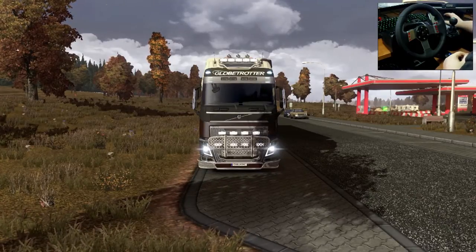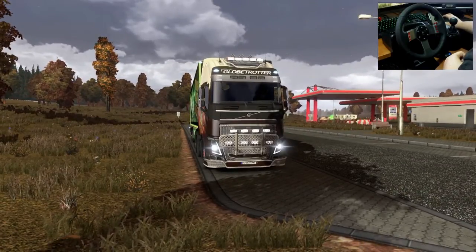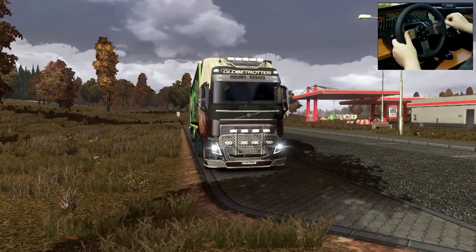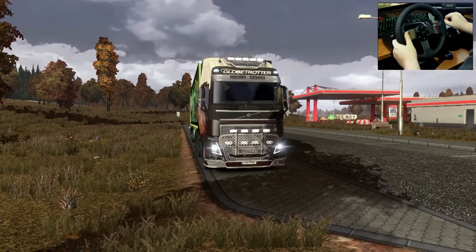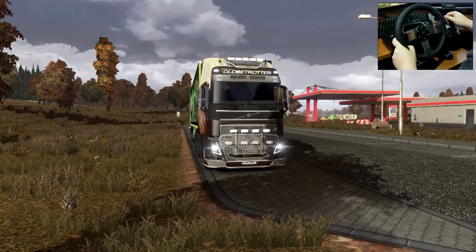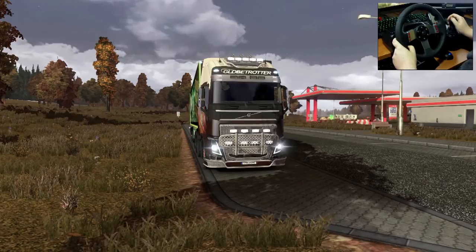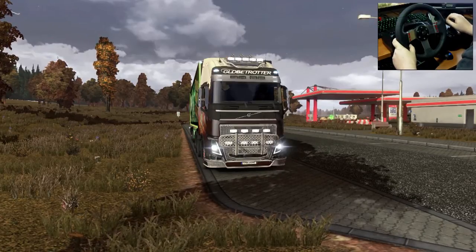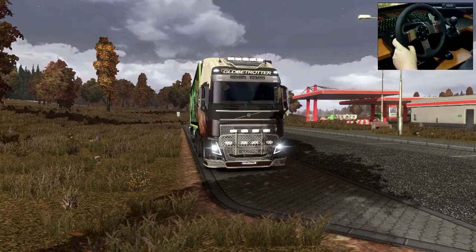I've been driving lots in my new Volvo FH16 truck and having a lot of fun with it. As you can see in the wheel cam, the wheel has gotten an overhaul — I went out and dropped the cash on a Logitech G27 setup, so it's nice having an actual stick shift and clutch. I'm not a manual transmission driver in real life, so I wanted to get at least a little more comfortable with this before making videos.